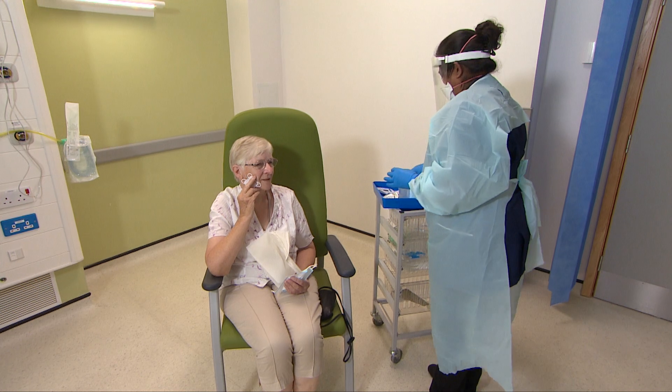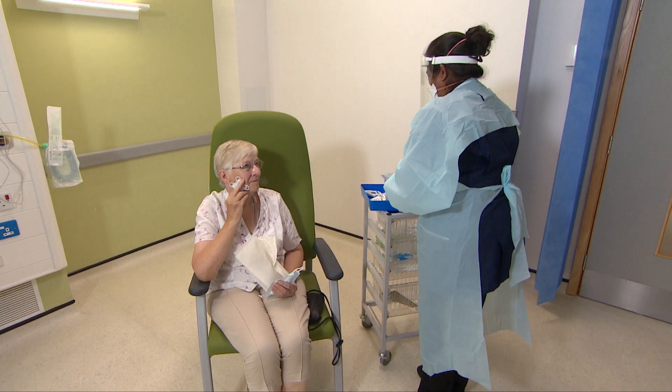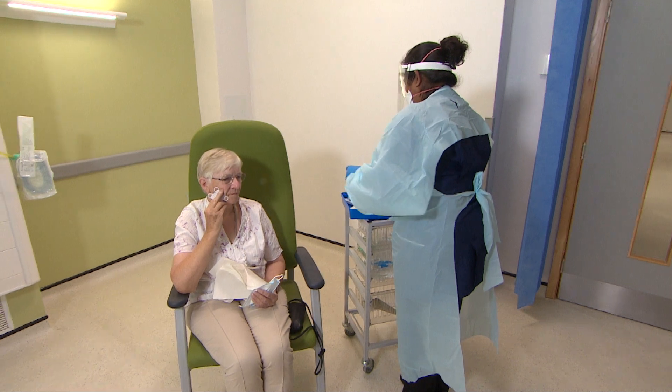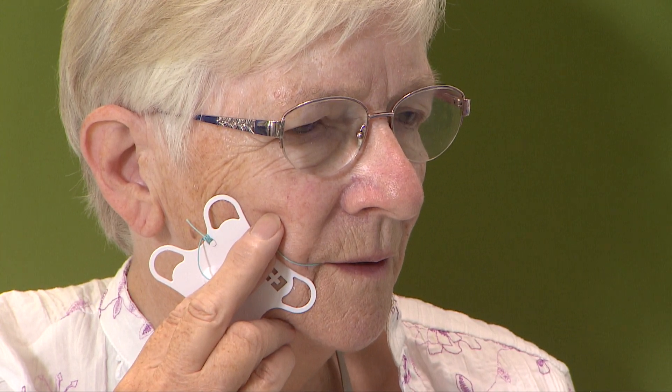Liz is one of those lives it saved. She had no idea she was ill, but volunteered to try the device out of scientific curiosity. "I was just interested in the trial. I'd never heard of Barrett's oesophagus, which is what this is looking for. And so I thought, yeah, I'd be interested in taking part. And I was very lucky, because if I hadn't, I wouldn't be sitting here now feeling perfectly healthy."